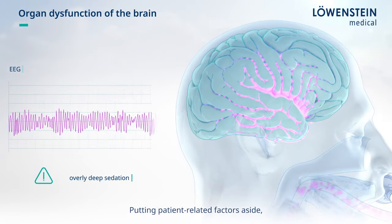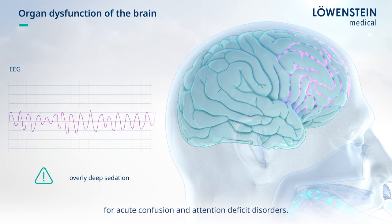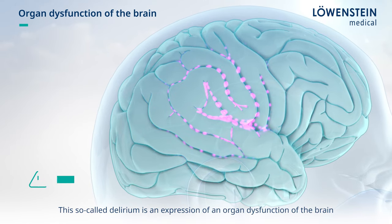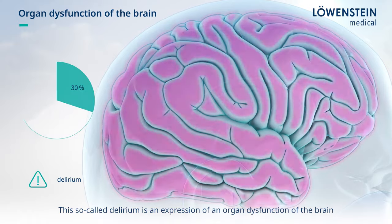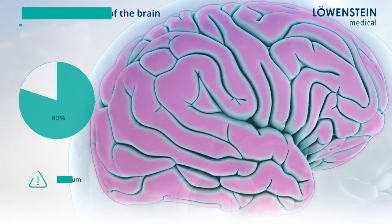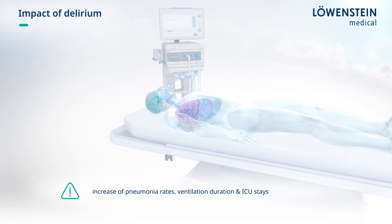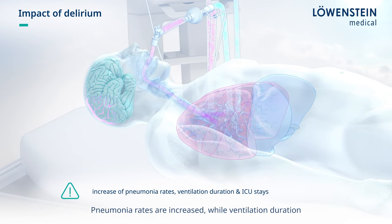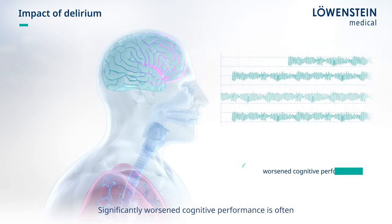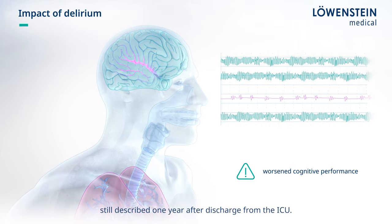Putting patient-related factors aside, overly deep sedation is considered to be the main trigger for acute confusion and attention deficit disorders. The so-called delirium is an expression of an organ dysfunction of the brain and is described in 30–80% of all intensive care patients. The impact of delirium on recovery and treatment outcome is significant. Pneumonia rates are increased while ventilation duration and ICU stays are frequently prolonged. Significantly worsened cognitive performance is often still described one year after discharge from the ICU.